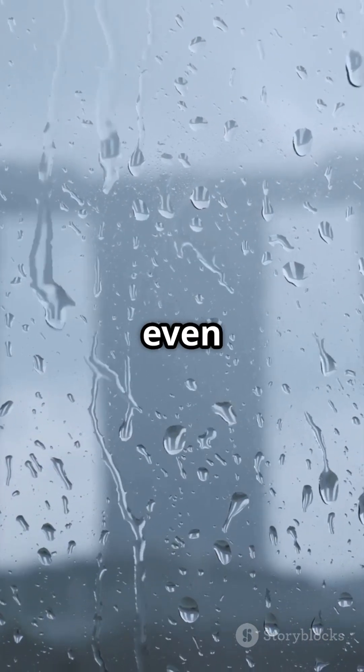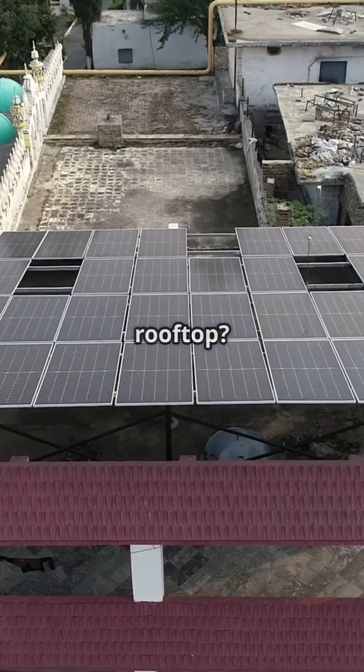Singapore's innovation proves that even rain has power. Would you install this on your rooftop?